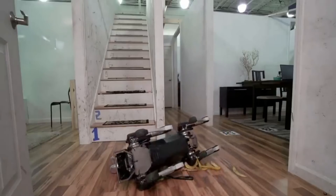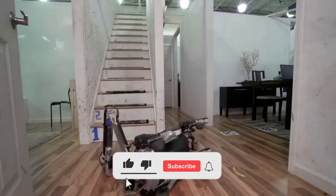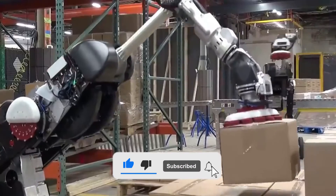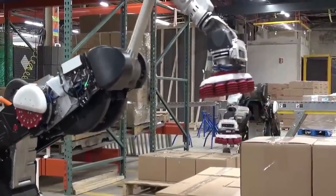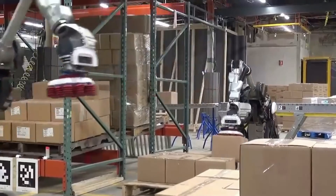That's it for today. I hope you enjoyed the video. If you did, make sure to hit that like button and subscribe to the channel so you never miss any amazing video from us. Watch the next two videos on your screen — I'm sure you'll love them. I'll see you in the next video.